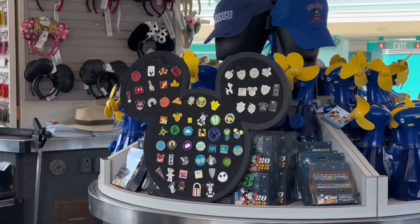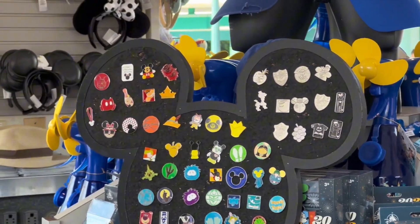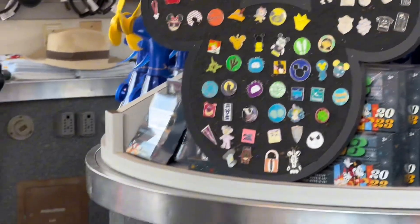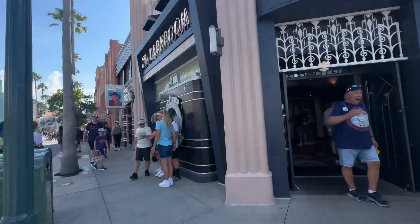Let's zoom in on the board up there, trying to take an extra close look. It is a little color-coded there but I don't see anything we're gonna need. So then we're off to the main pin store in Hollywood Studios.